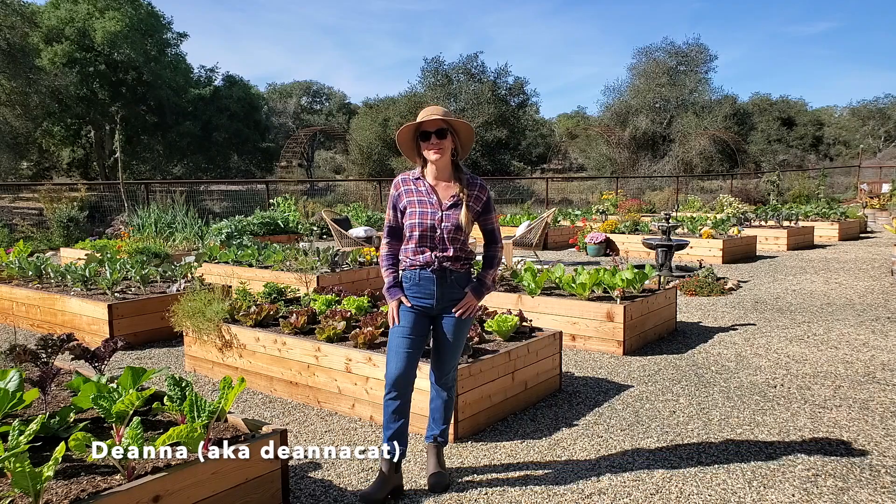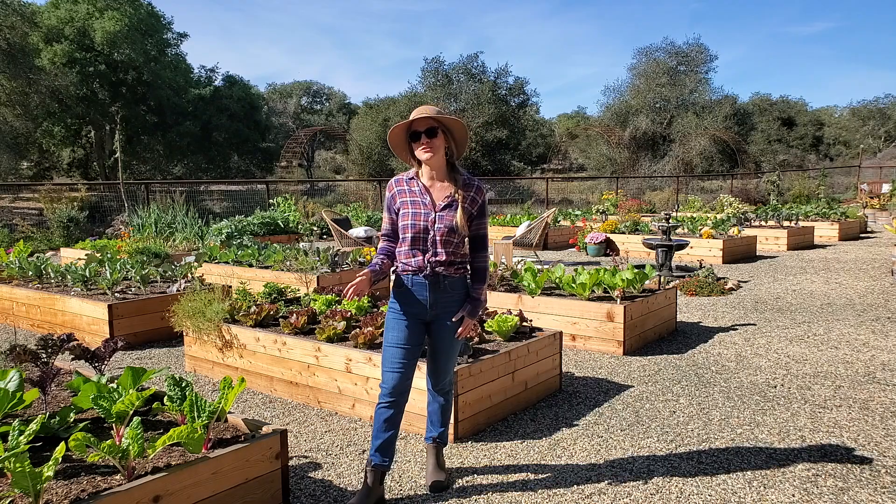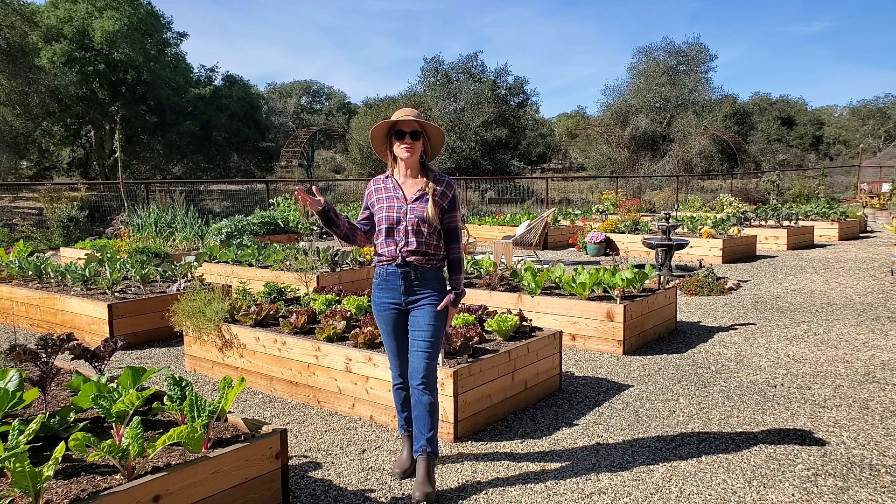Hey friends, Deanna here with Homestead and Chill — happy fall, and what a beautiful fall day it is out here today. We are long overdue for a garden tour and update, so I figured today we could walk around and see what we have growing, and hopefully I'll drop some interesting or helpful tidbits along the way.